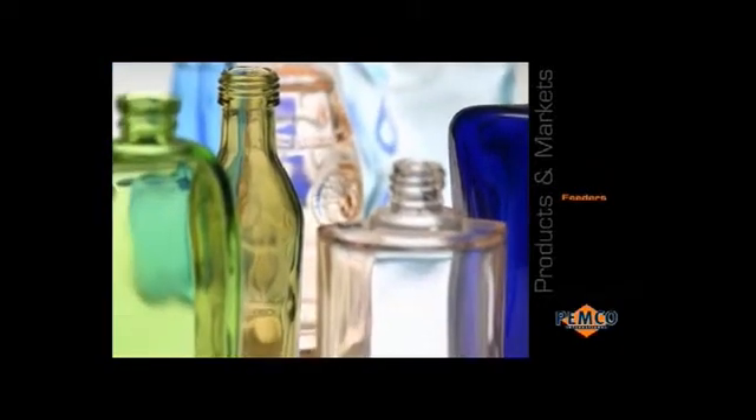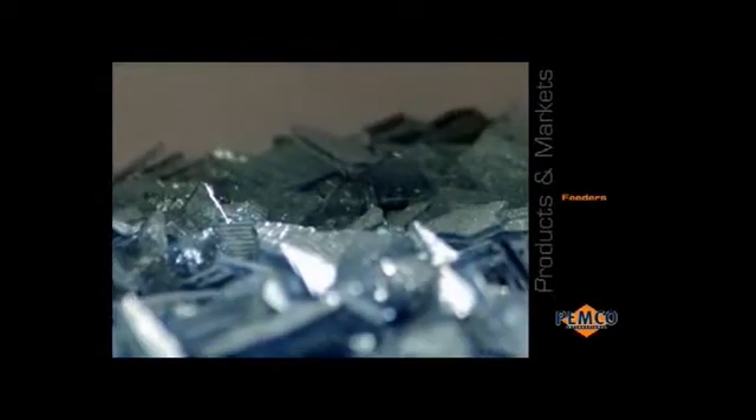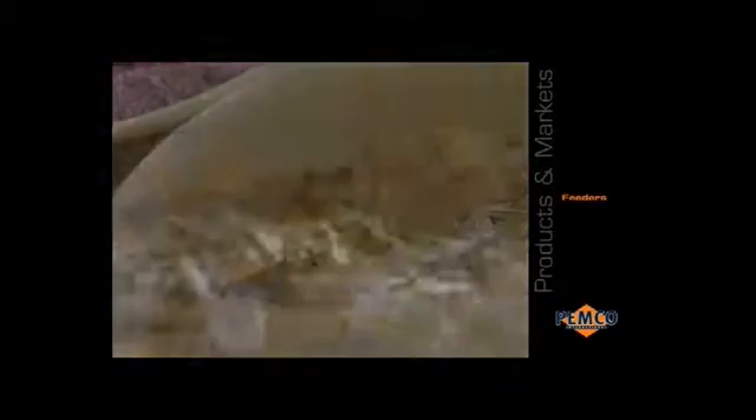Container glass, cosmetic bottles and also glass bricks are stained through the process of feeder or four-half colouration. Pemka is a recognised market leader in this area with a complete product line that includes special frits based on rare earth oxides.